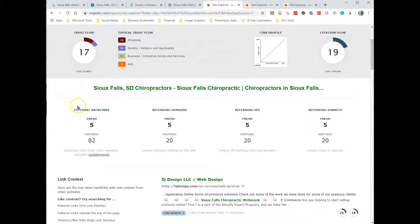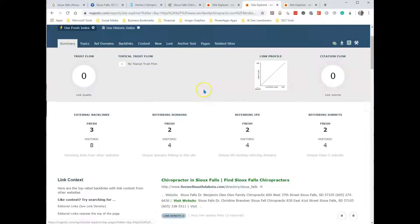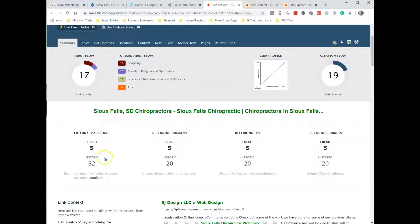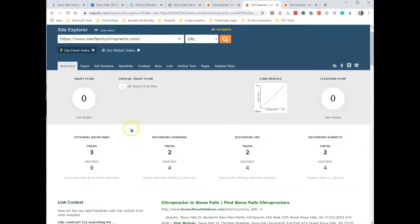Let's look at the number of votes the other sites have. The second one, which is second in the map pack, has almost nothing — they've got three backlinks and eight historic, so a total of eight. They have only 10% of the backlinks that are on the Sioux Falls Chiropractic site. This is why Sioux Falls Chiropractic is on top of Oyen Family — because they've got more trust and more backlinks.